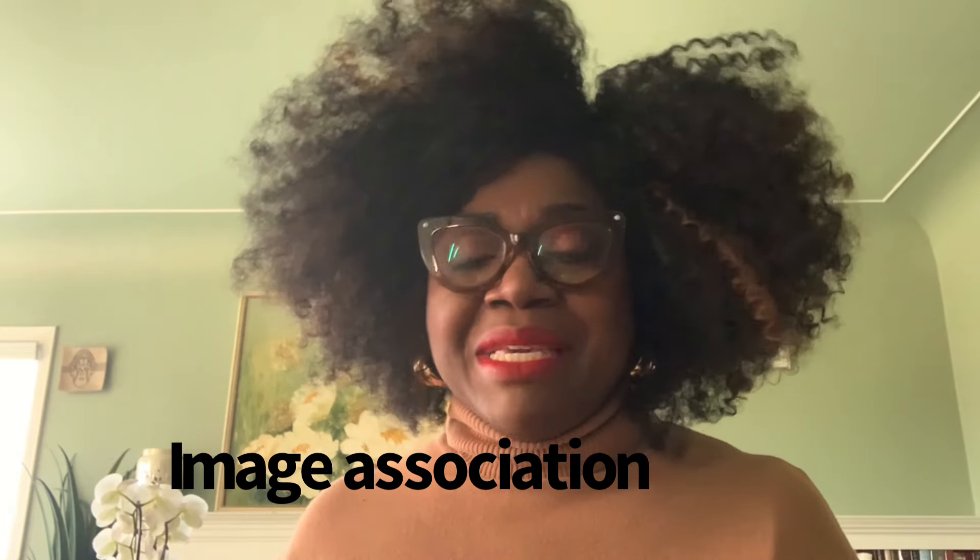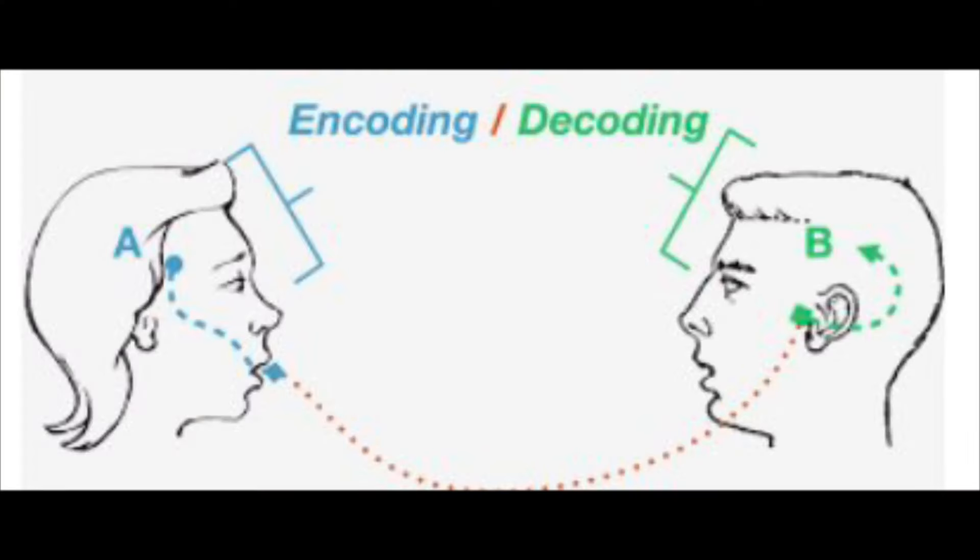Another mnemonic is image association — you make or use an image to help you associate the meaning of words, phrases, or concepts. For me, when I was learning communication, I kept mixing up encoding and decoding; I couldn't decide which one was in and which one was out. Then I saw a diagram, and it helped me a lot — it saved me when I was doing exams. You can also find images that will help you when you're studying.